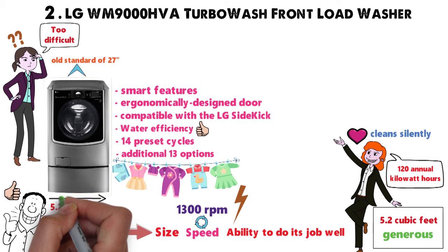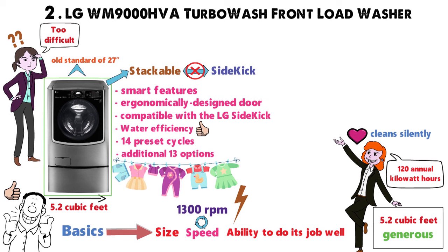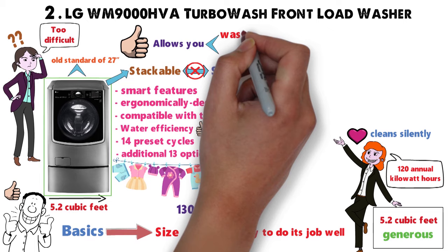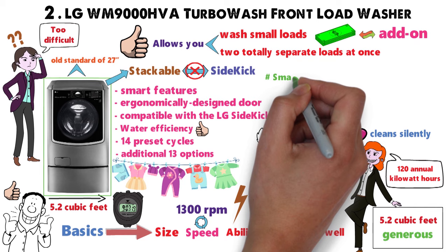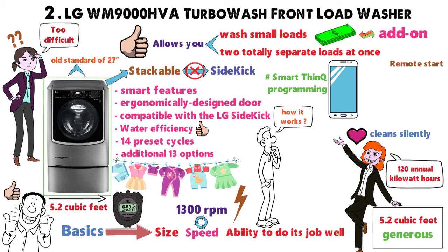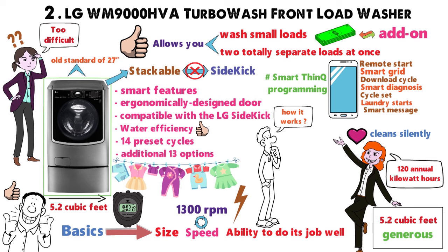Although it's stackable, that may not be a possibility with the Sidekick. This add-on mini washing machine allows you to wash small loads or wash two totally separate loads at once — now that's a serious time-saver. Of course, you will pay for the add-on, but you'll want one once you've realized what it can do. Plus, there's also SmartThinQ programming that allows you to control your washing machine through your phone. Options include remote start, smart grid, download cycle, smart diagnosis, cycle set, laundry starts, smart message, and energy monitor. Basically, this washing machine does everything well, but it's not cheap.